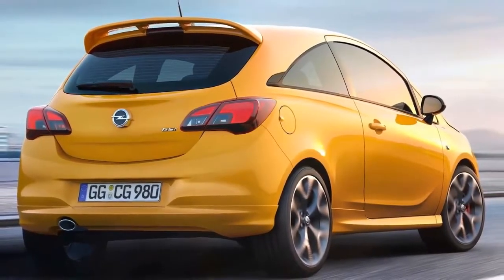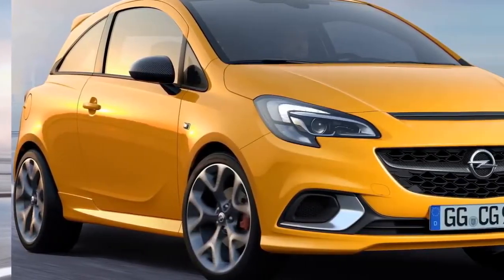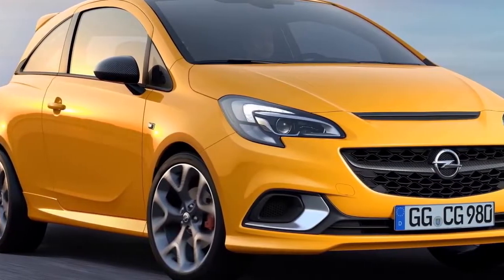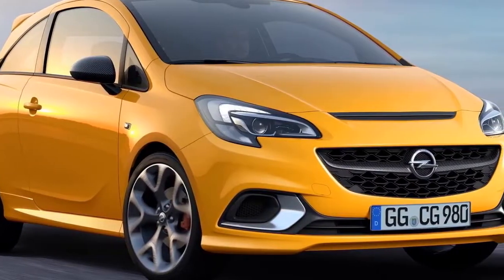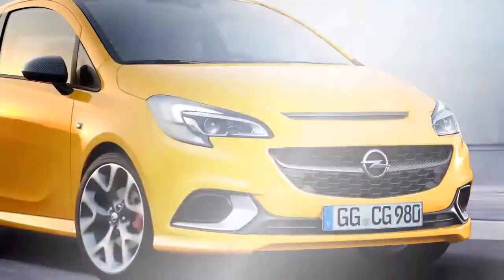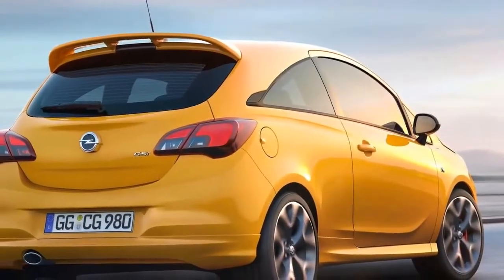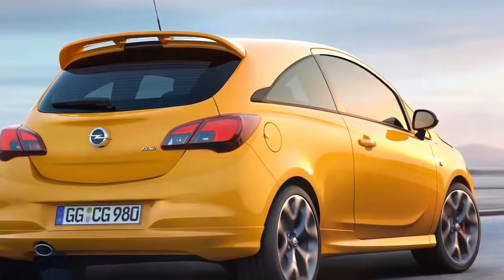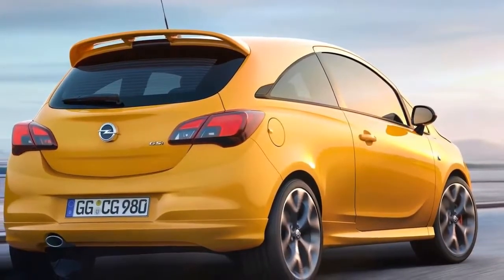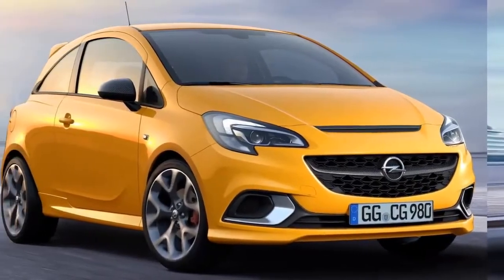True to the motto 'Hot, Hotter, Corsa GSI,' the three-door small car impresses with precise lines. It has a characteristic design with large air intakes, sculptured bonnet, prominent rear spoiler, and precisely modeled side sills. From the front, the cheeky Opel GSI fascia with large honeycomb grille and the central Opel Blitz supported by two wings, along with the exterior rear-view mirror housings in carbon racing look, become visible.